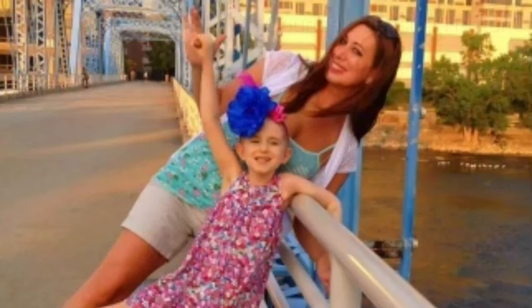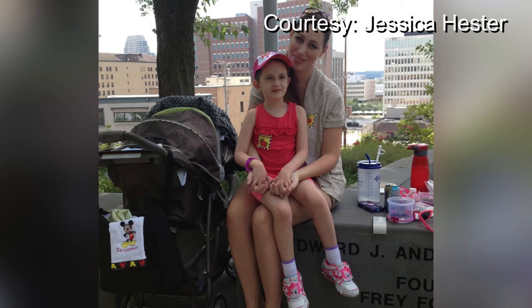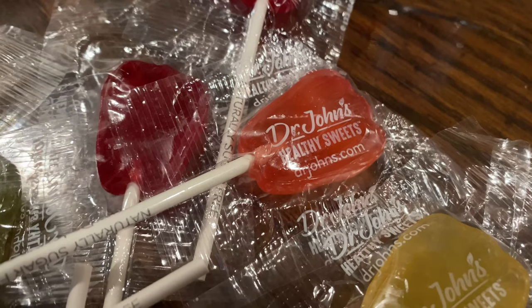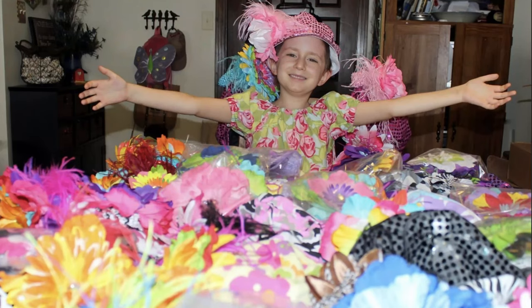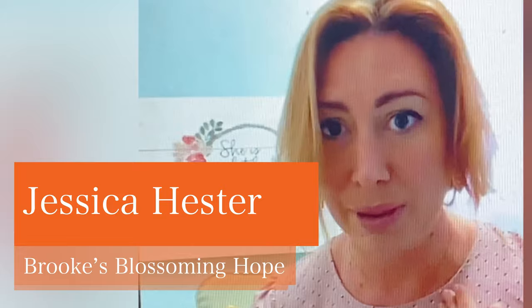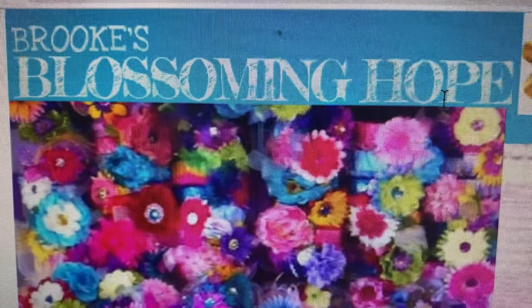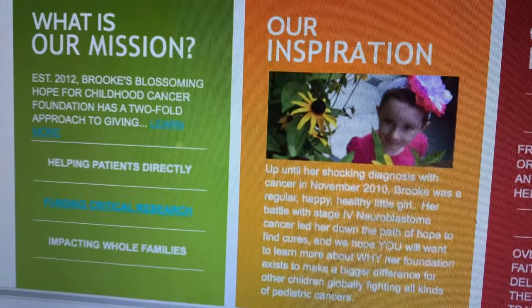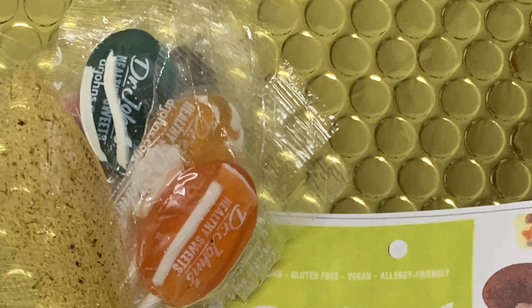Jessica Hester lost her daughter Brooke to neuroblastoma in 2015. She remembers watching radioactive sugar travel to Brooke's cancer cells during a PET scan, and wishes she would have known about Dr. Johns when Brooke was going through her battle with cancer. It's something that for a child with cancer helps them literally deal with the chemotherapy going into their veins. Hester is also the executive director and founder of Brooke's Blossoming Hope, a non-profit for childhood cancer. She was thrilled when Dr. Johns donated 30 pounds of candy last Christmas for care packages sent to children across the U.S. — something she knows is healthy for the children and that Brooke would have loved.